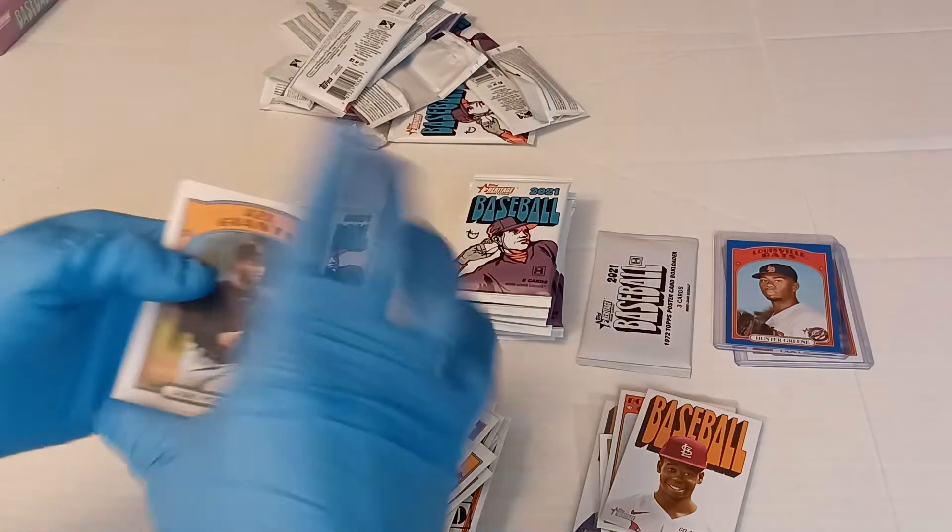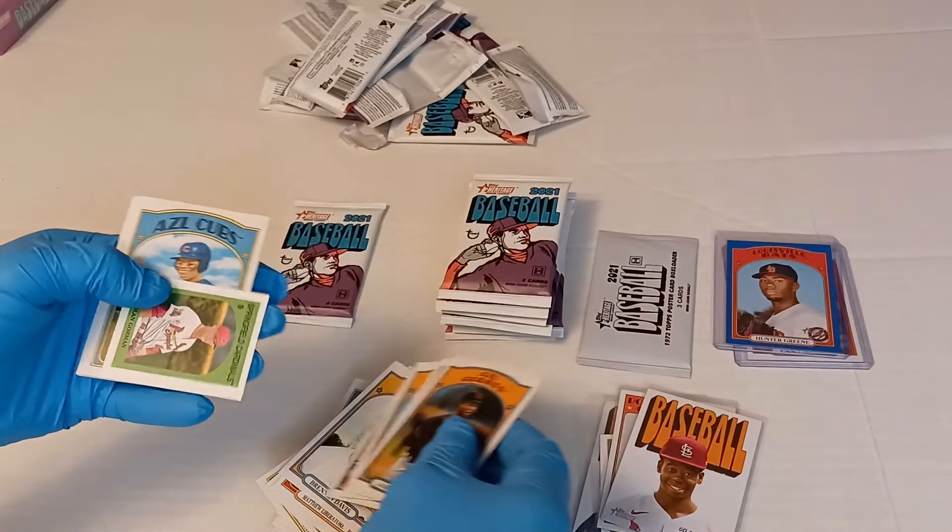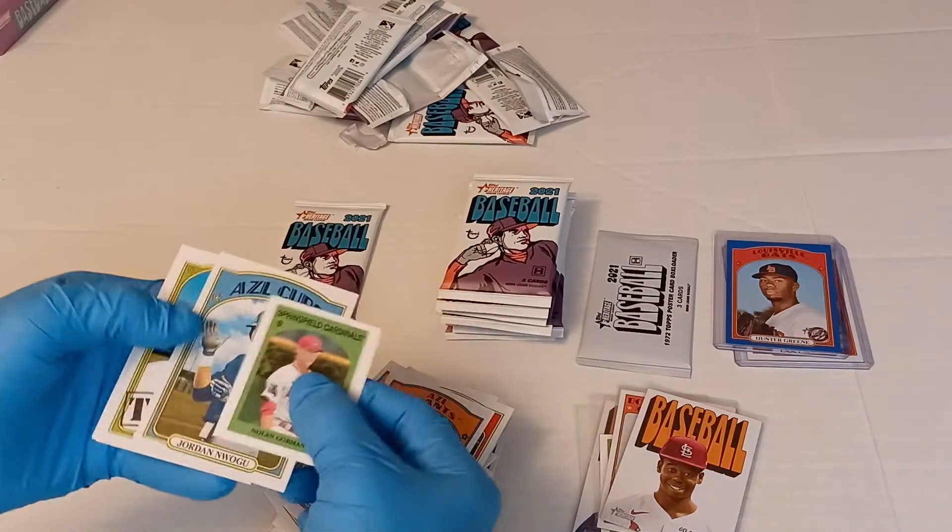Something white there — there's a Bobby Witt in action. There's your sticker: Nolan Gorman. Nwogu.